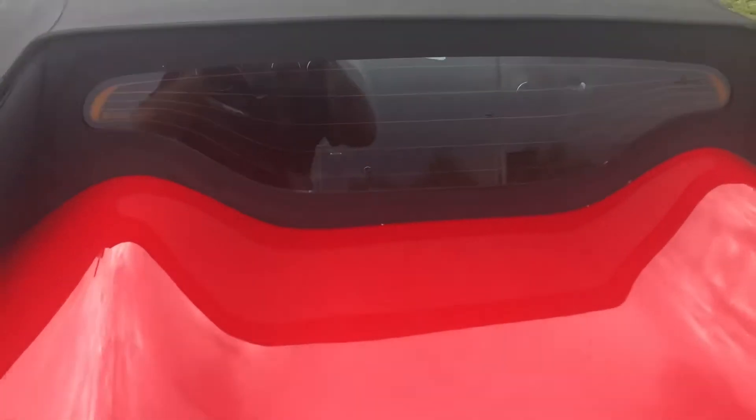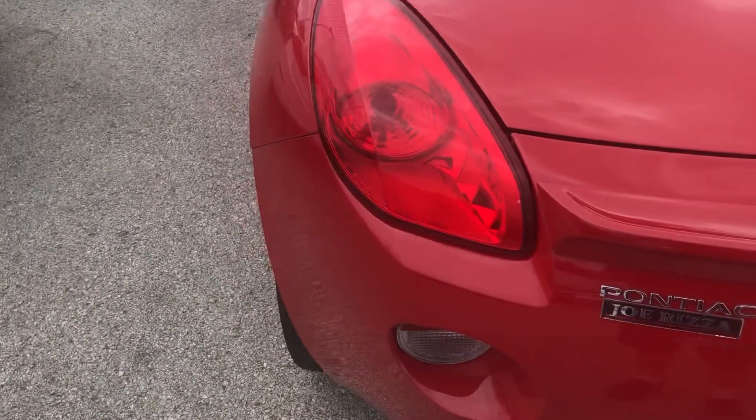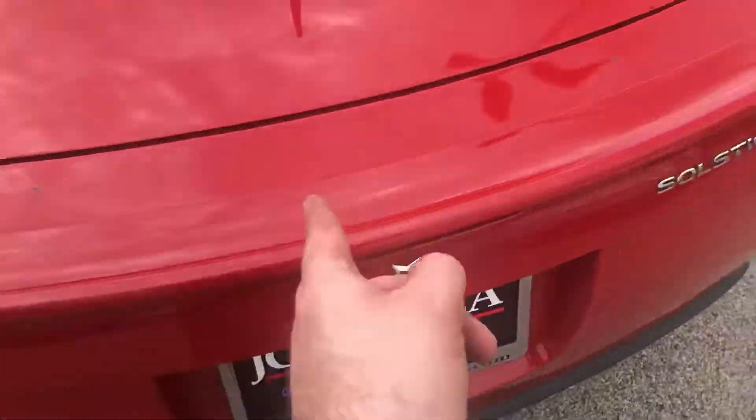The top has a glass rear window with defogger, and your tail lamps and your backup lamps. Of course, Pontiac — the spoiler right here.